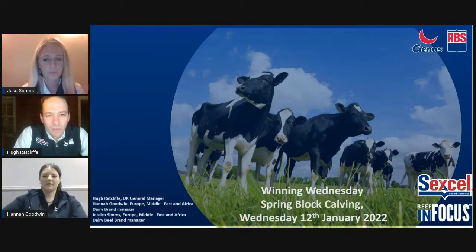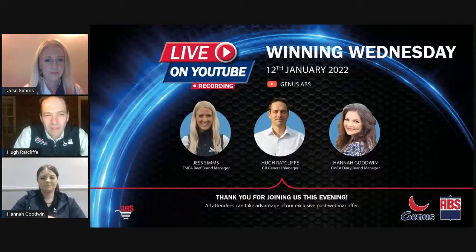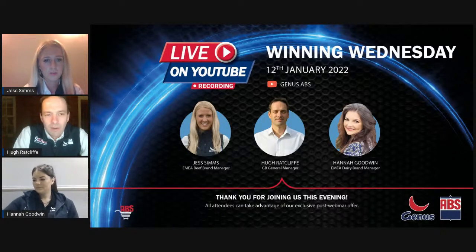Welcome everyone to Winning Wednesday, a spring block carving webinar from Genus ABS. We're delighted to have so many of you with us today. The plan is to show you some of the exciting things we're doing with spring block carving genetics over the next half hour to 40 minutes. At 8 o'clock we'll be launching a 24-hour special sale with special bulls at special prices just for those watching this webinar.